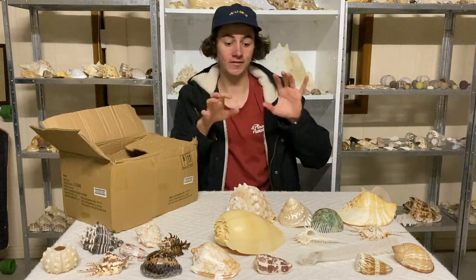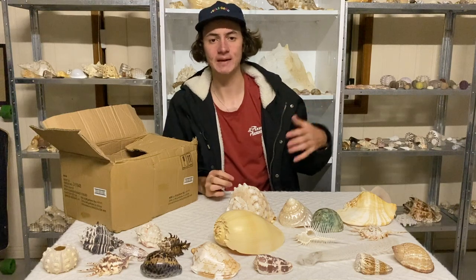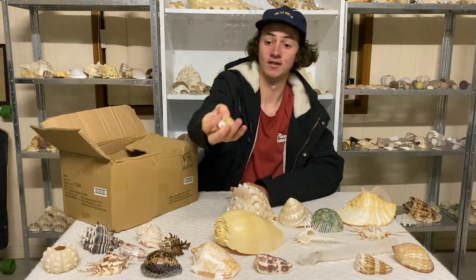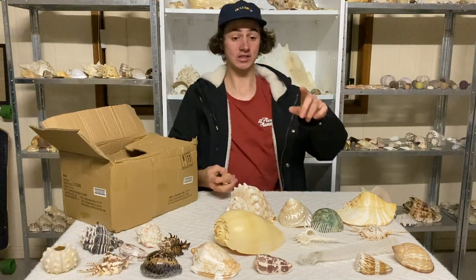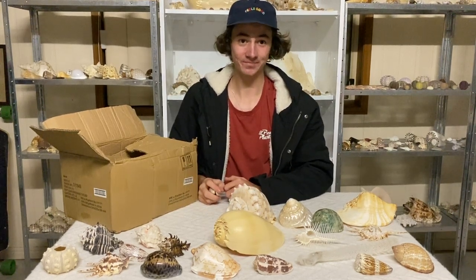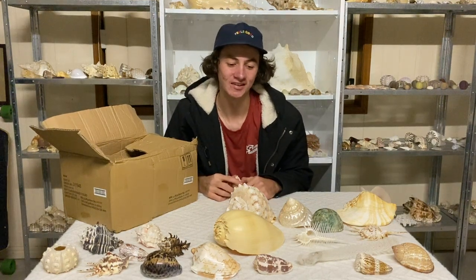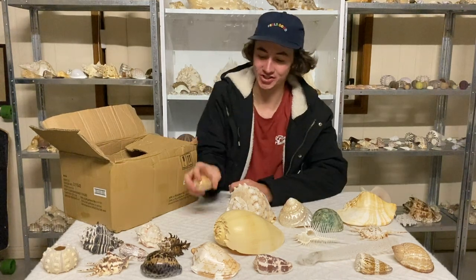I'm going to give you guys a challenge: if you know every single species name for every single shell so far, comment down below. What's this — I think it's a deer, and I'm right! A deer shell — pretty common. I've probably found about 15 of them. They're pretty common at my home beach, so nothing too crazy.